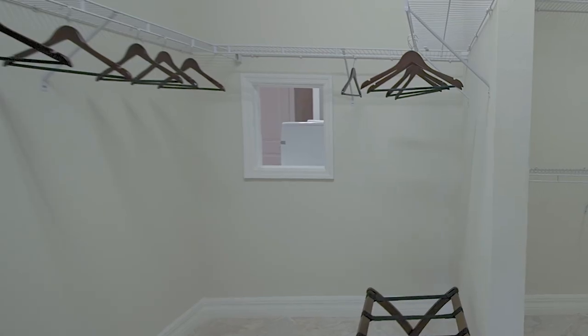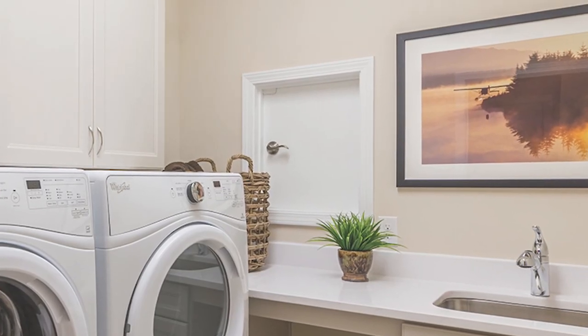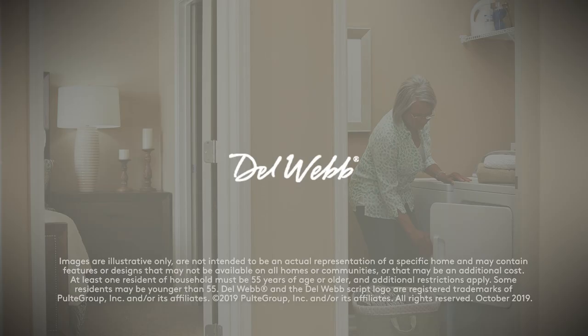Some homes even have a laundry drop between the master bedroom closet and the laundry room to save even more steps. It's just another way DelWeb homes are designed for exactly how you want to live.